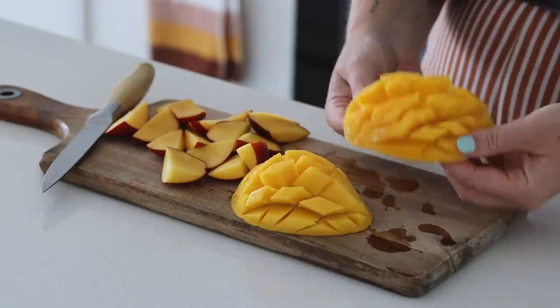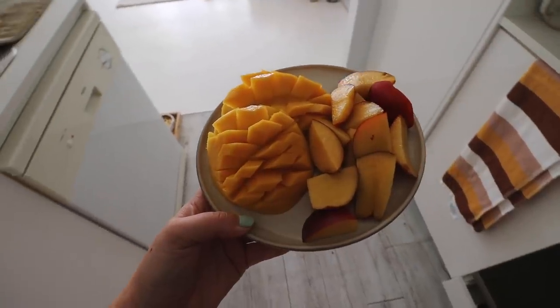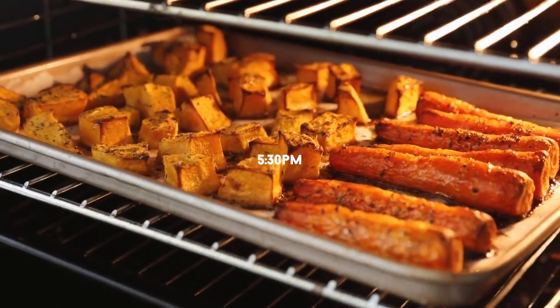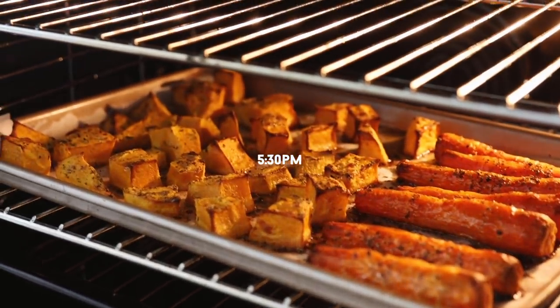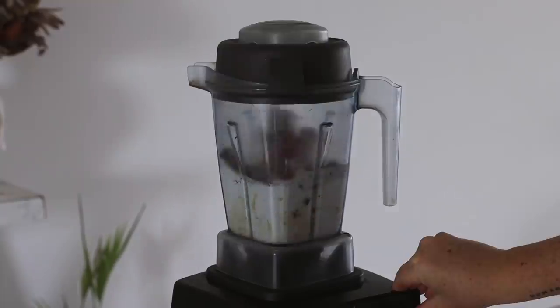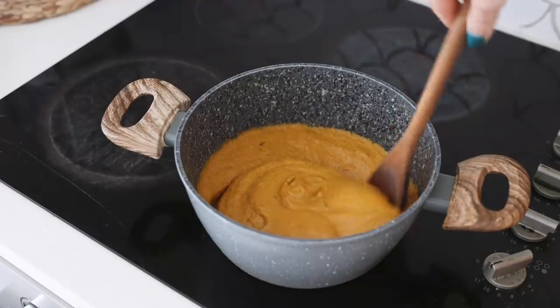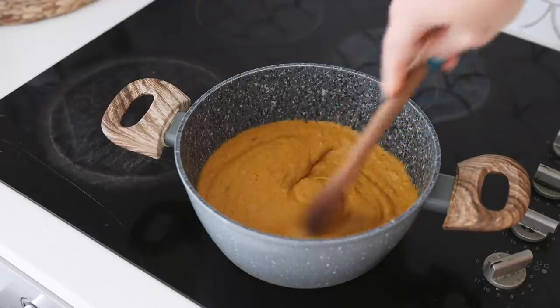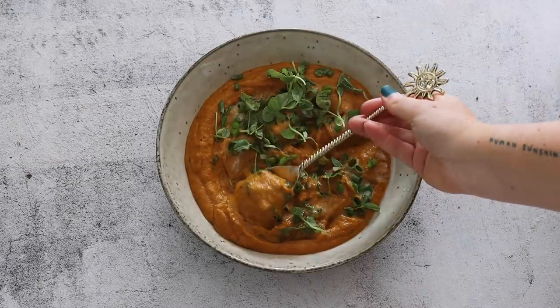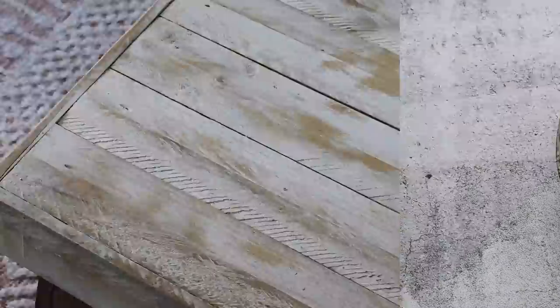At 2 p.m. I started to feel hungry, so I sliced up some yellow nectarines and a mango to enjoy as a snack. At 5:30 p.m. I felt hungry again and made a roasted pumpkin and baby carrot soup with coconut cream and heaps of delicious herbs and spices. The recipe is linked below — it's a really hearty and delicious meal and a great way to end the day.